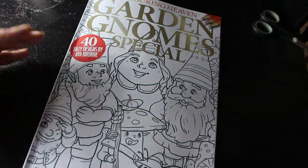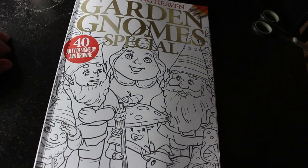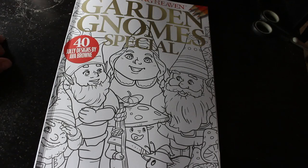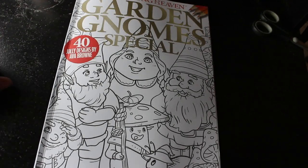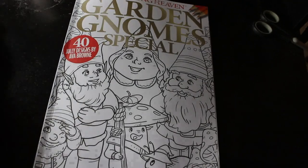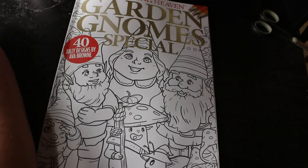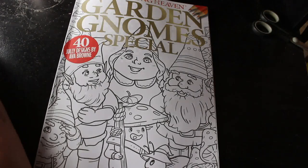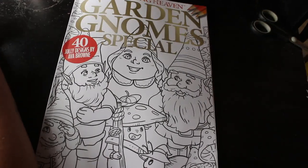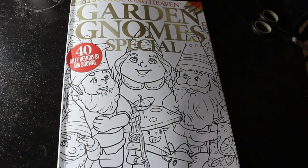Gnomes aren't everybody's cup of tea but they are really cute. I will color in there — I just don't know when. I hope you've enjoyed this flip-through. If you want to get it and you're not in the UK, you can usually get it in your local supermarket or newsagents. You can also order it from the Anthem Publishing website — they will ship it to you internationally wherever you may be. I'll see you in the next video — bye everyone!